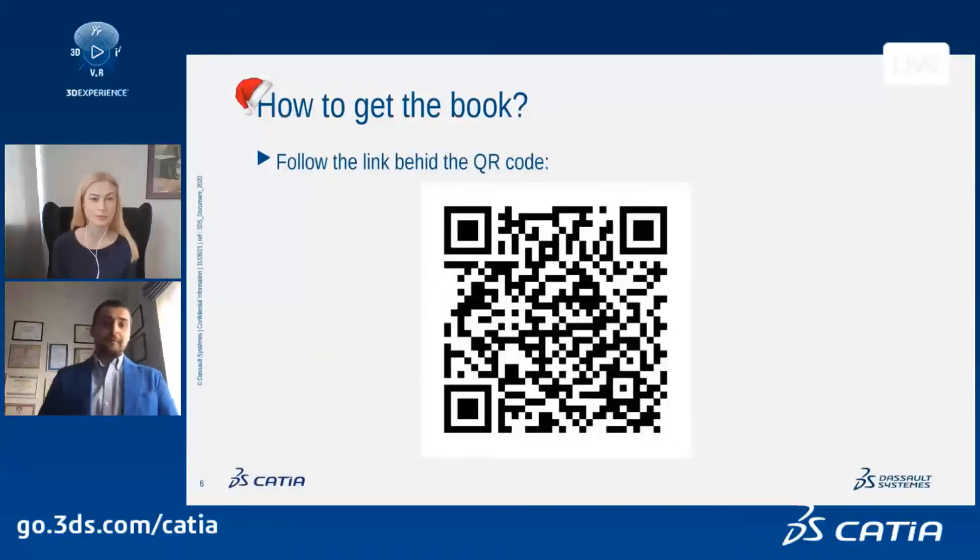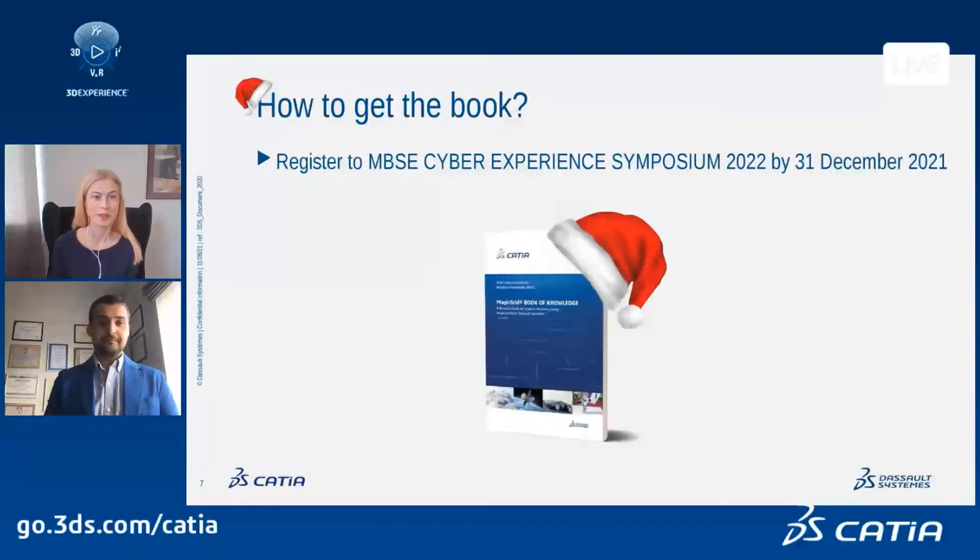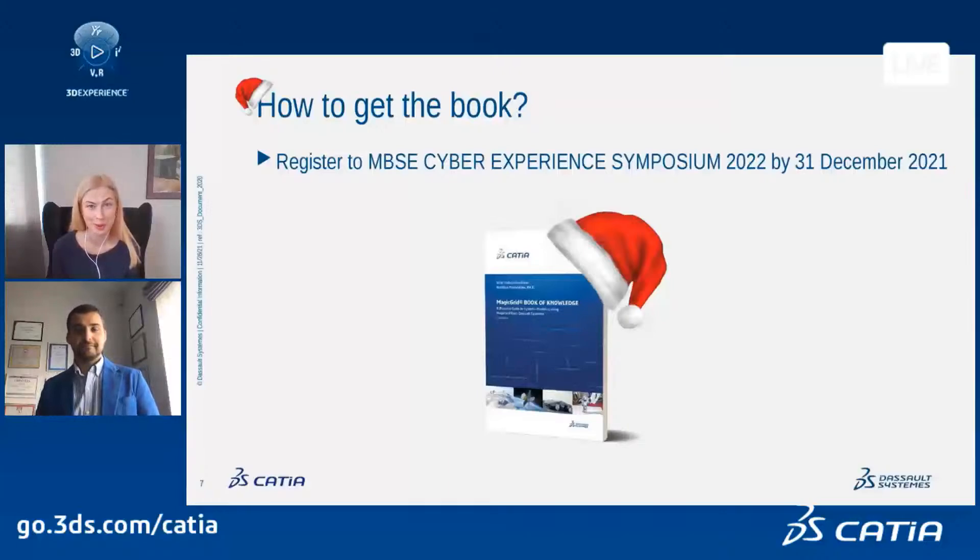Now, the most important question: how to get the book. The book exists in two formats, printed and electronic. To get the electronic one, follow the hyperlink displayed in the QR code, then register and download it in your preferred format. To get a printed and signed copy, register for the MBSE Cyber Experience Symposium 2022 by the end of this year. Attendees that are already registered will also receive a signed copy.